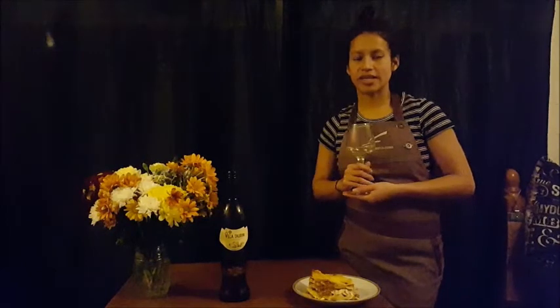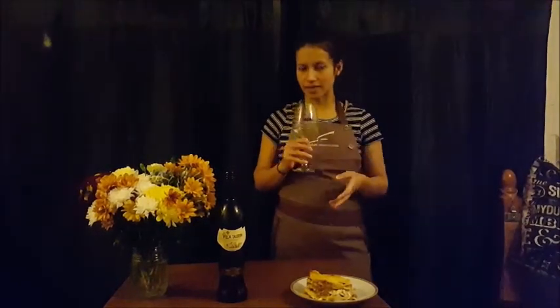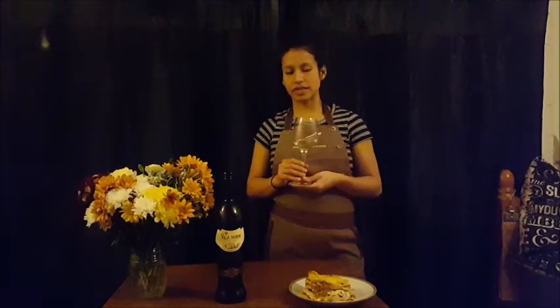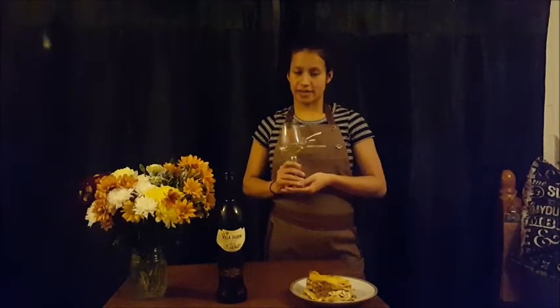The nose actually is very light. You practically need to put your nose inside the cup to really feel the hints of the wine. You can feel the citrus hints, the almond hints, and something very particular in this wine is the fennel hints.